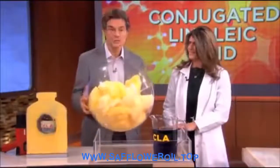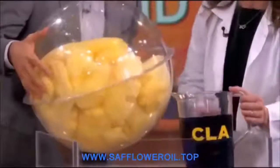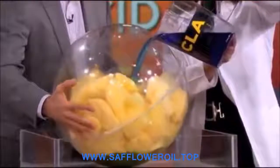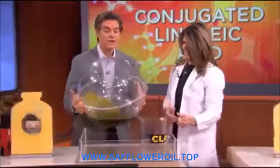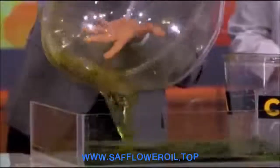But if you take CLA — pretend this is CLA — and just pour that into that fat cell, as the fat cell takes it up, it dissolves what's in there. And as it dissolves those fat molecules on the inside of the fat cell, it makes it really easy for that fat cell to get rid of them, pouring out that stubborn fat until there's little left on the inside.